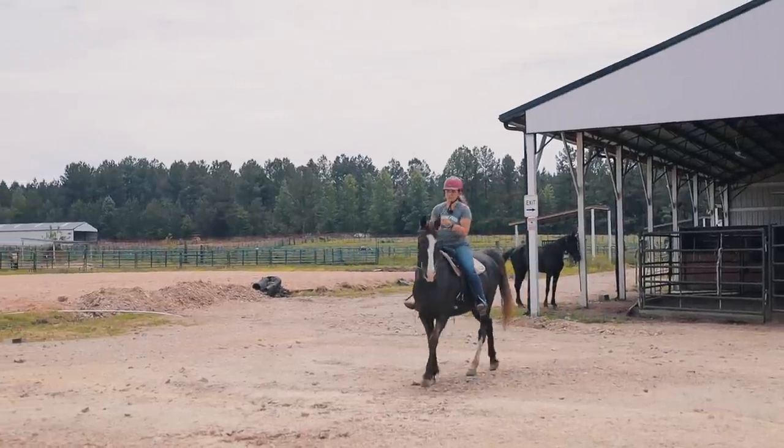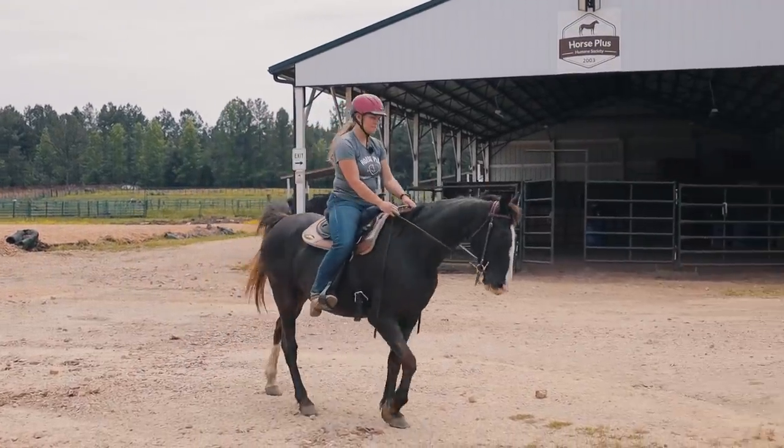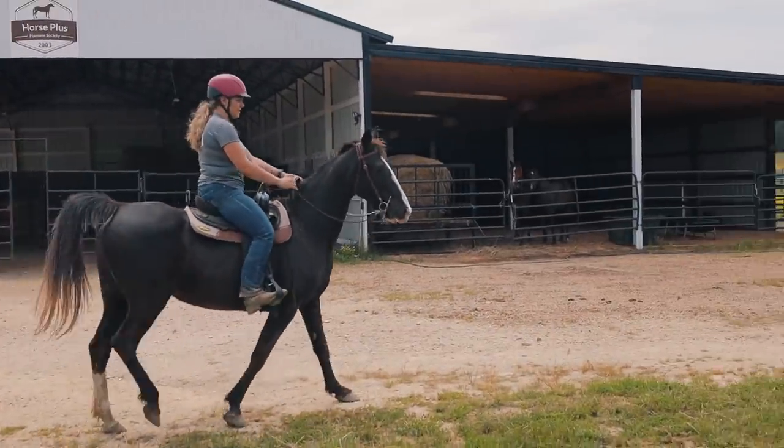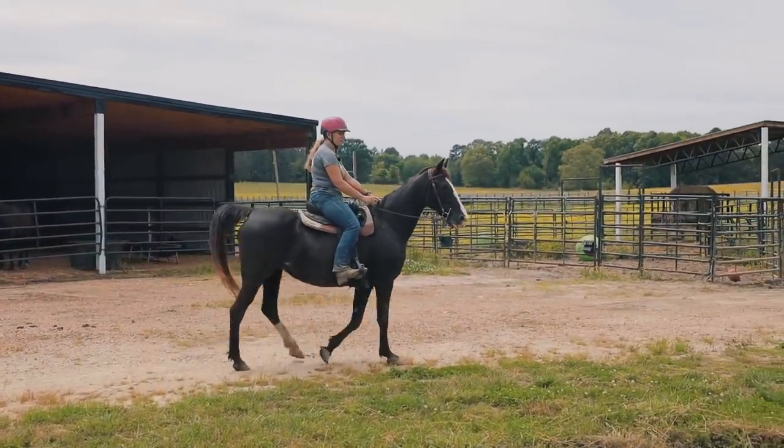She got a little worked up with the trailer right there, but it's not bad. All I do is just bring her back to me, and right now she's back to being how she was right before.